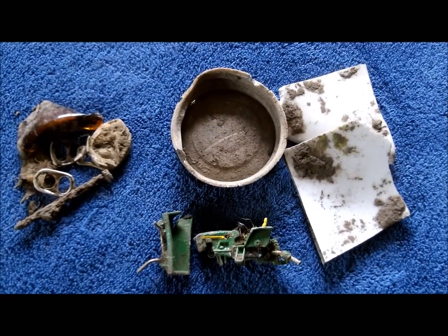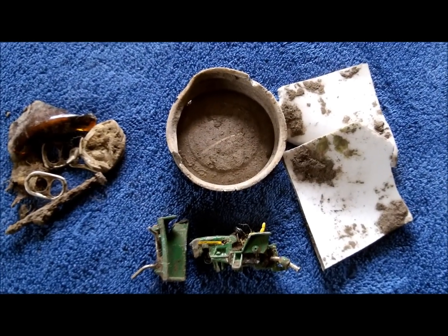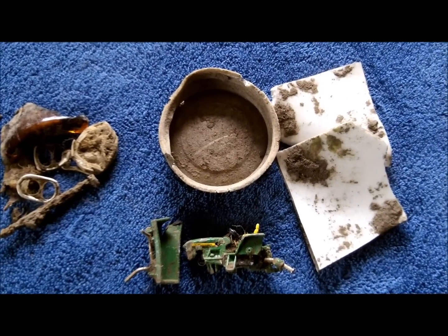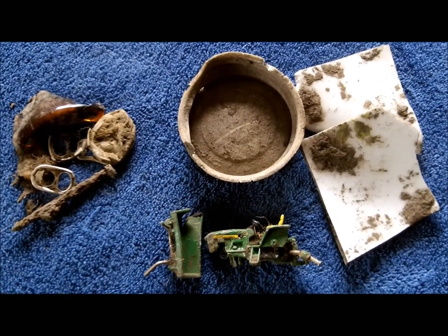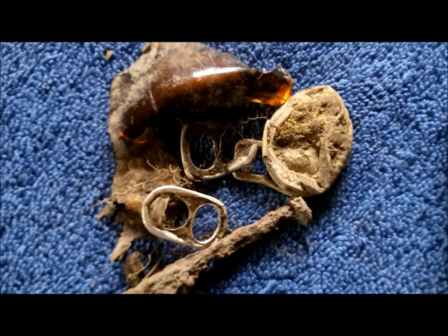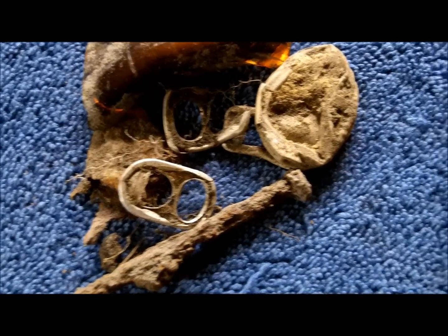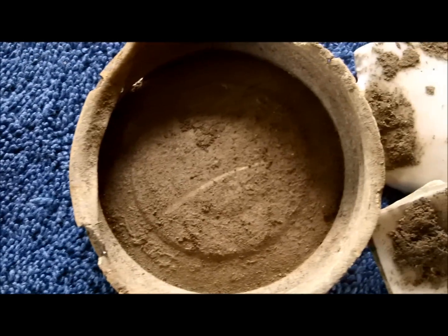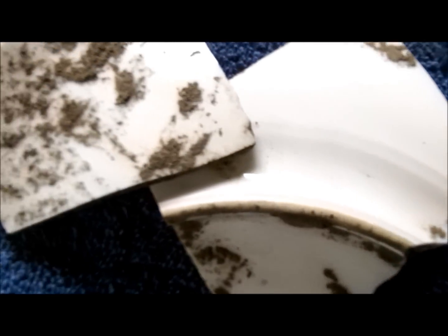Good morning everyone, it's Monday morning, June 2nd. I thought I would do a little wrap-up from my hunt yesterday. I got a couple of good finds, but I'll show you some of the other stuff too. Got some junk: glass, tabs, a nail, top to a mason jar, and a couple of pieces of white ceramic — probably from a serving bowl or a plate or something.